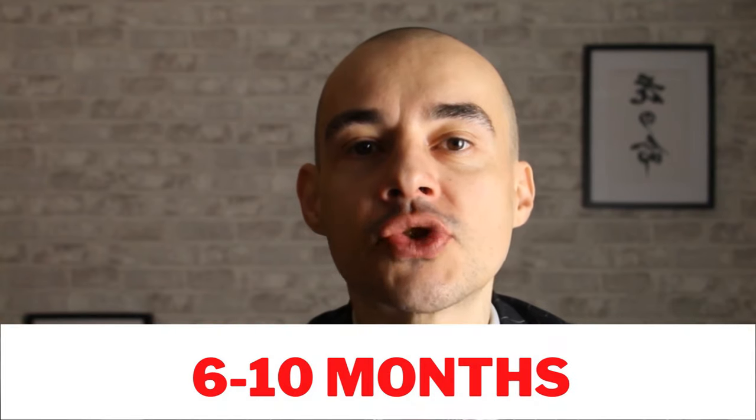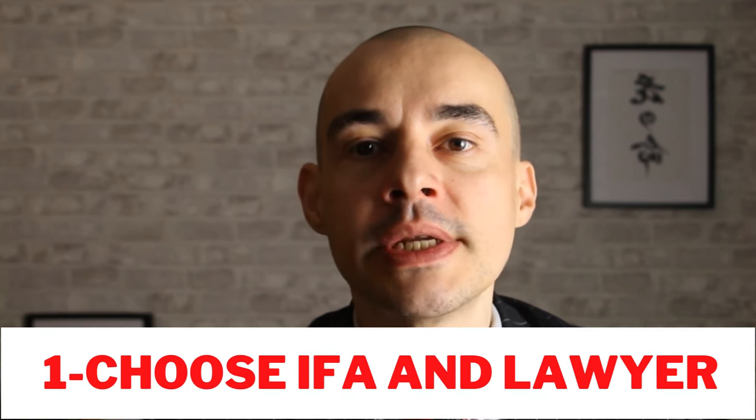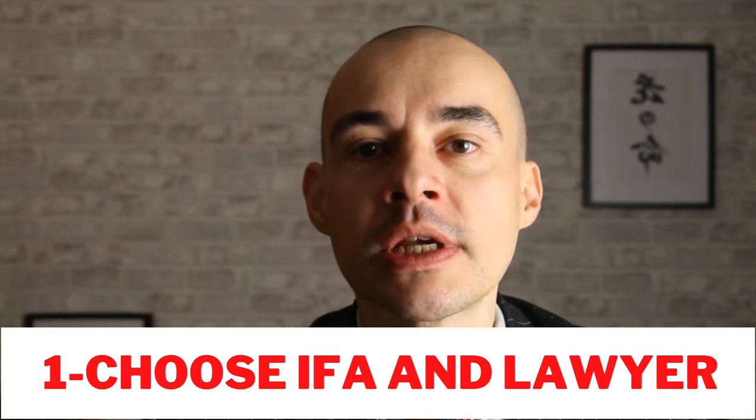How to obtain a Golden Visa. The process to obtain your Golden Visa will take on average six to ten months. In a nutshell, there are seven steps to complete a Golden Visa application. The first one is to meet and sign a contract with a legal firm and a financial planner of choice.